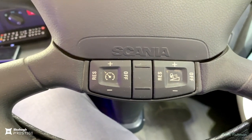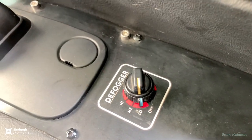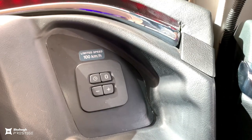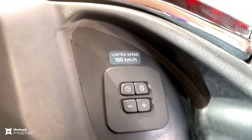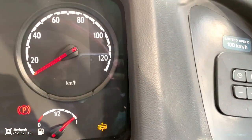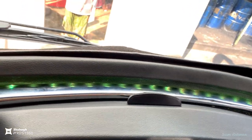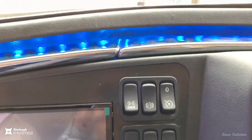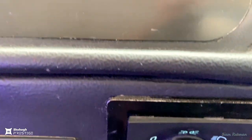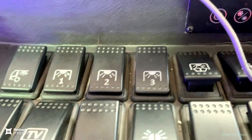The engine is a 13-liter DC13 107 Euro 3, 4-stroke, six-cylinder inline, four valves per cylinder, turbocharged intercooled, Scania PD injection with air cleaner. Maximum output is 301 kilowatts — that is 410 HP at 1900 RPM. Maximum torque is 2000 Nm at 1000 to 1350 RPM. The engine is equipped with push control speed limiter and centrifugal engine oil cleaner.